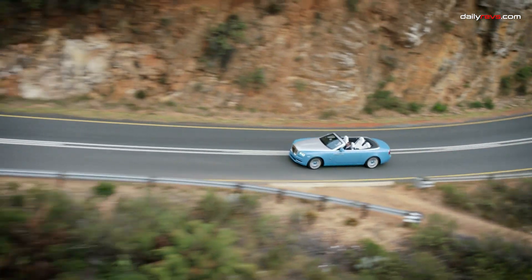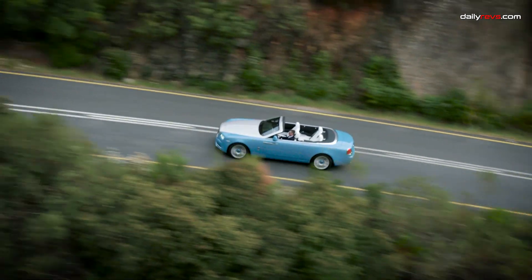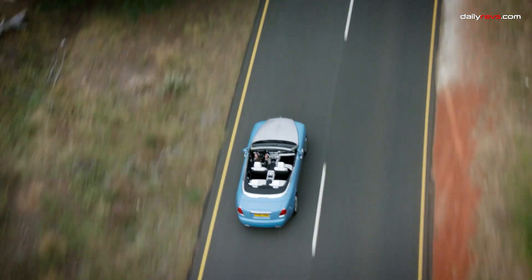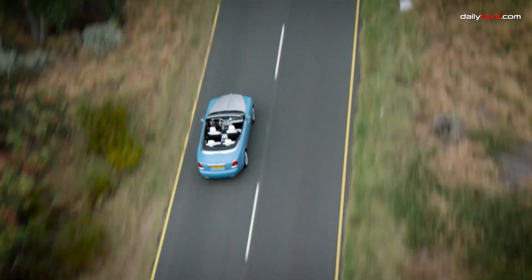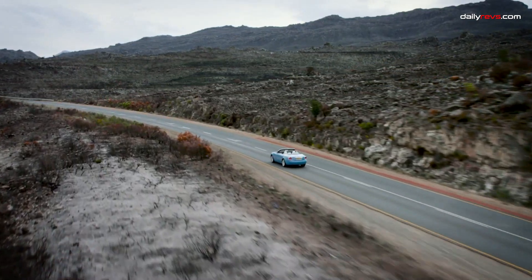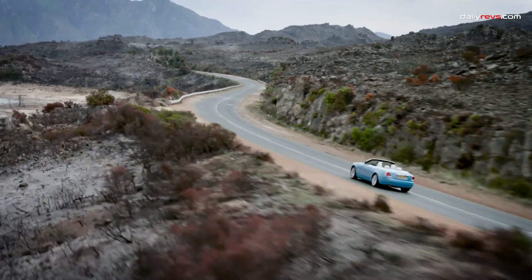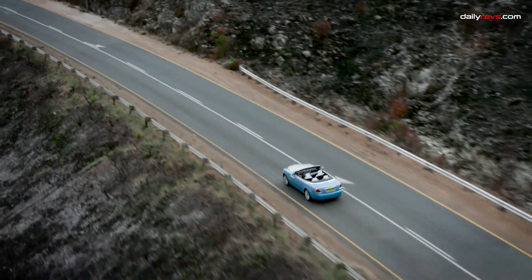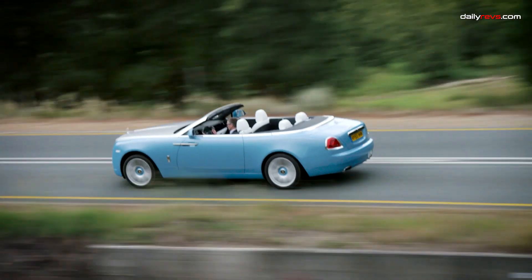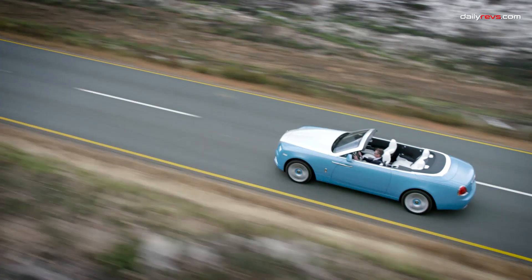With the top up, it's as quiet and comfortable as the Ghost sedan, offering a serene driving experience. Beneath the elegant hood resides a twin-turbocharged 6.6-liter V12 engine, delivering an impressive 563 horsepower. This powerhouse ensures that the Dawn isn't just a beauty but a beast on the road too. It sprints from 0 to 60 miles per hour in a mere 4.3 seconds, displaying both grace and speed.